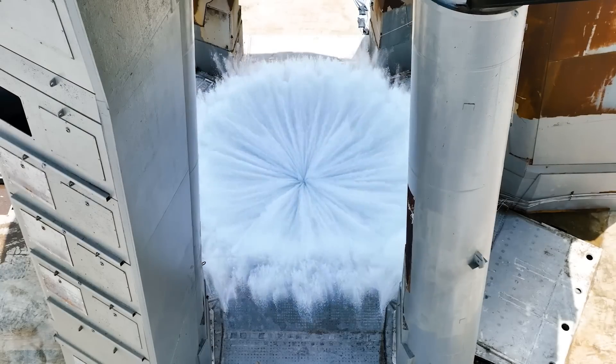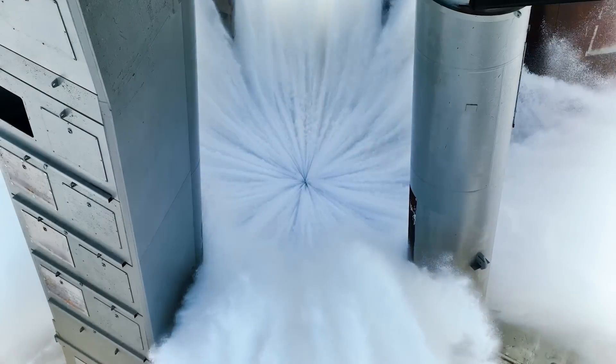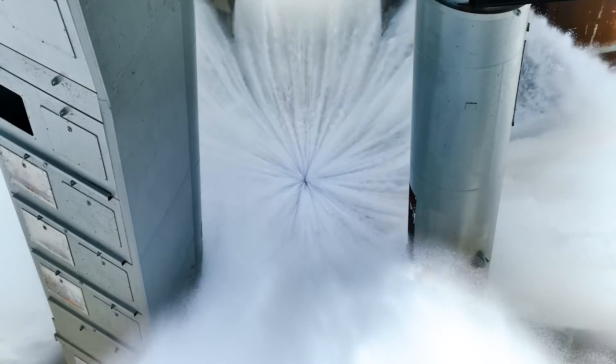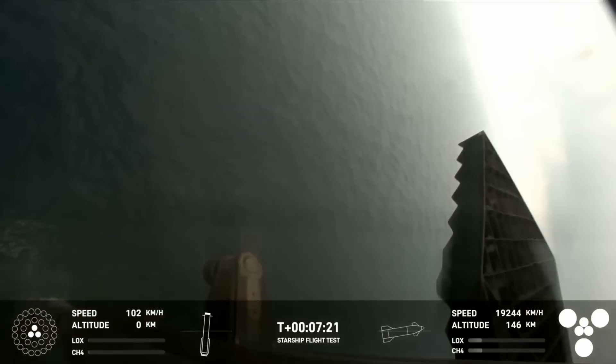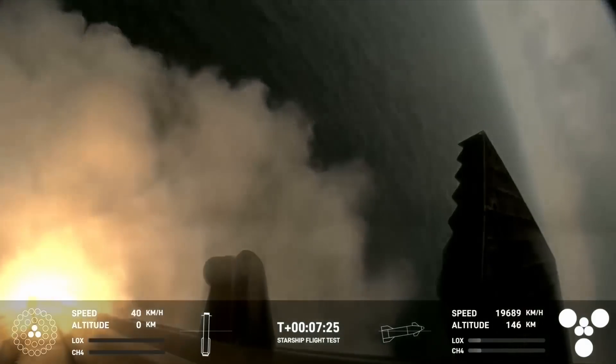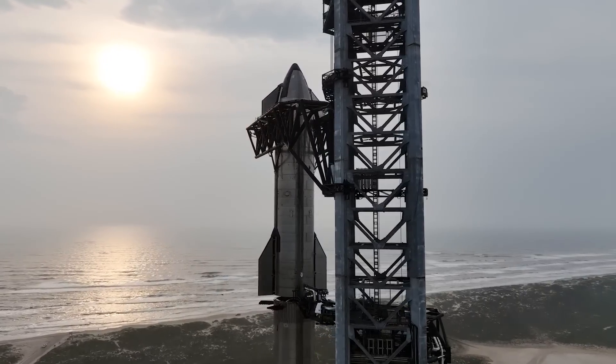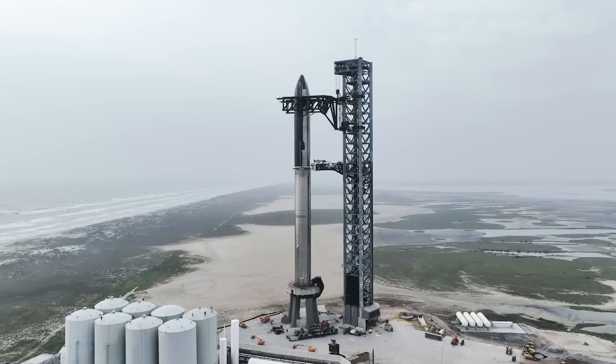Things like the water deluge system and the initial damage required quite a few repairs and time. At this point, they just launch, and the pad, among other infrastructure, is just about ready to go only days after. In addition, when the flight goes basically exactly to plan, it makes the process with the FAA much simpler and, as a result, quicker. With all this in mind, we could realistically see another launch within three months from now.